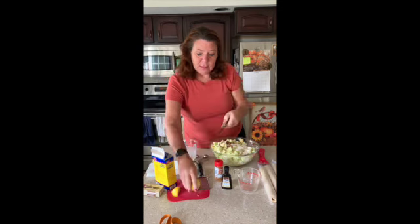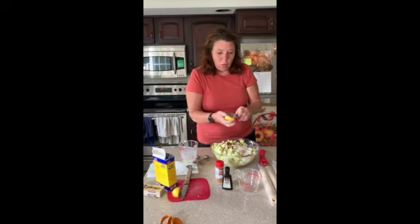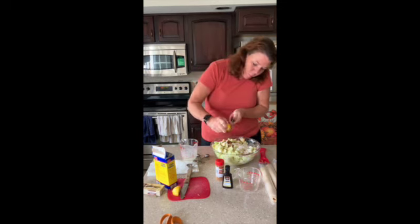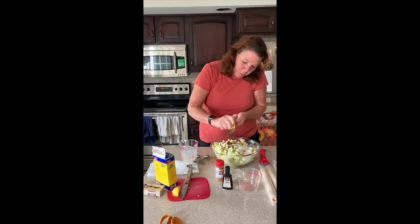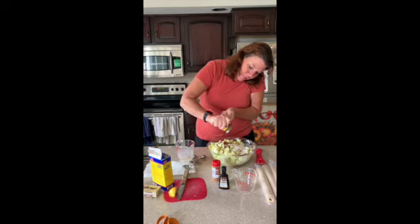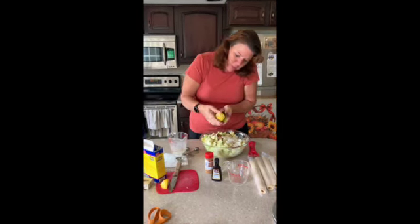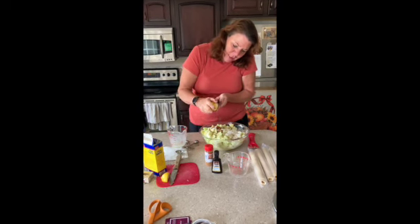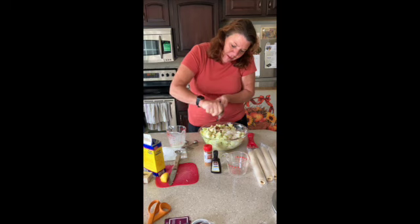And then I need some lemon zest. Now, lemon zest is just the peel of the lemon. See the little lemon coming off? Not a lot — just enough to give it a little bit of flavor. And mix it all up and I'll be back.